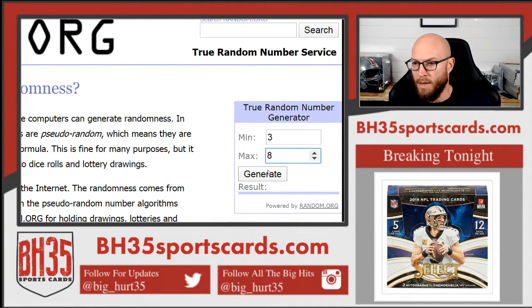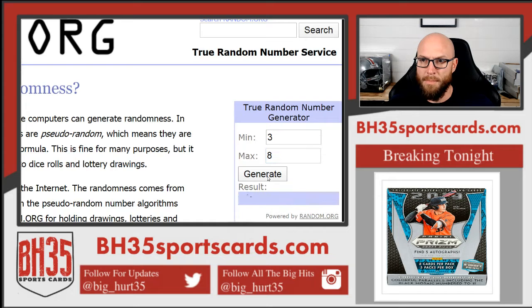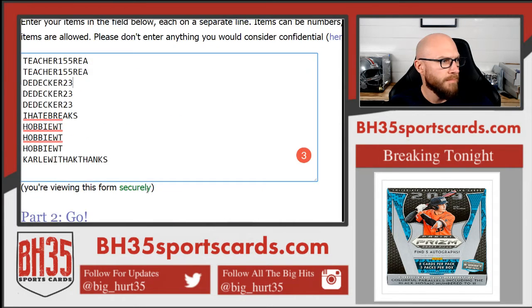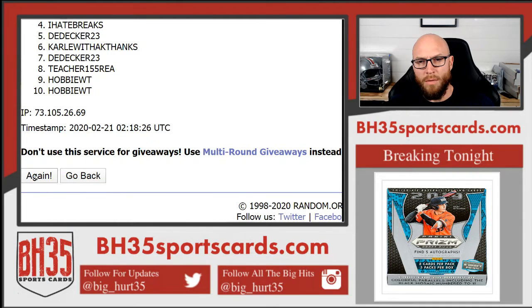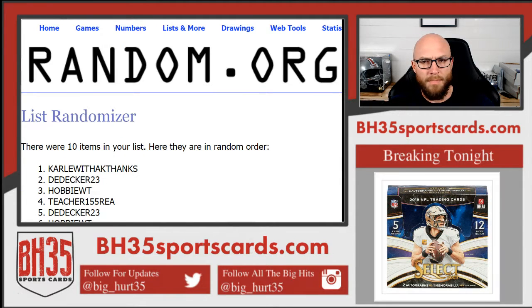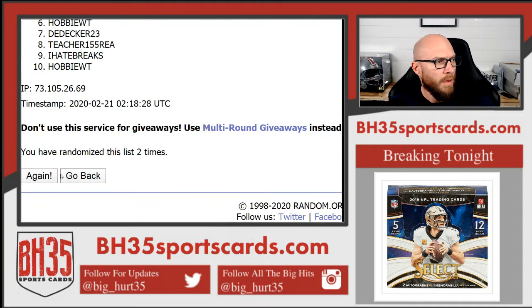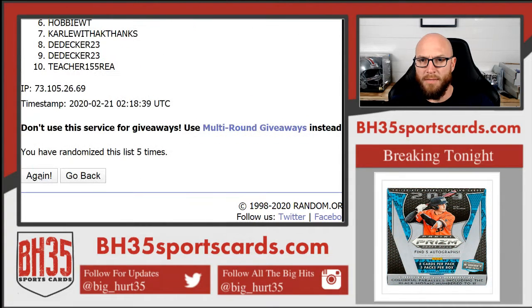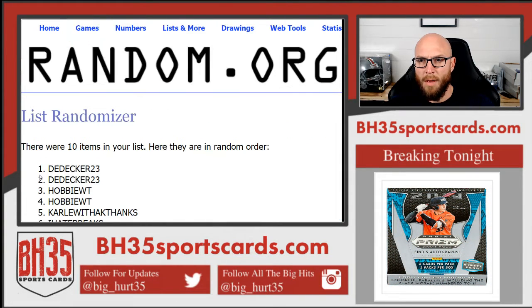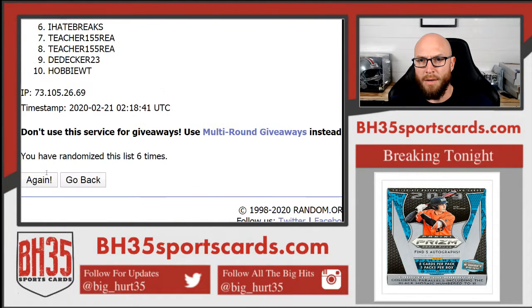Anyway, here we go. How many times will we randomize it? Six. One. Two. Three. Four. Five. And six and final. Blamo — D. Decker crushing.